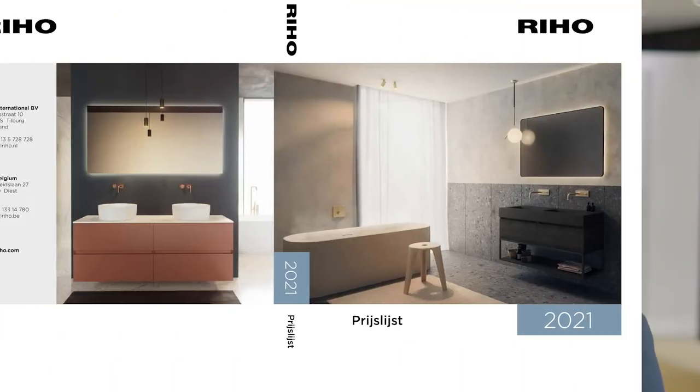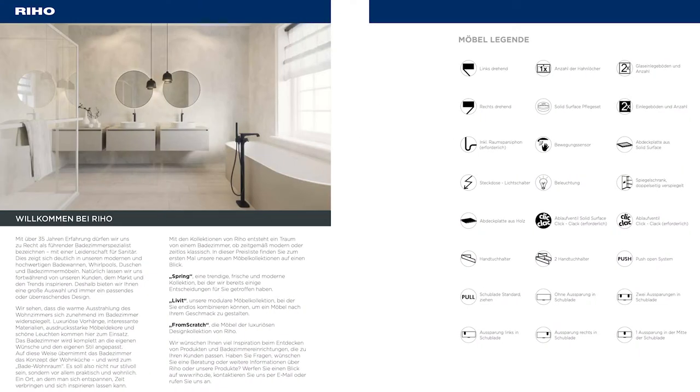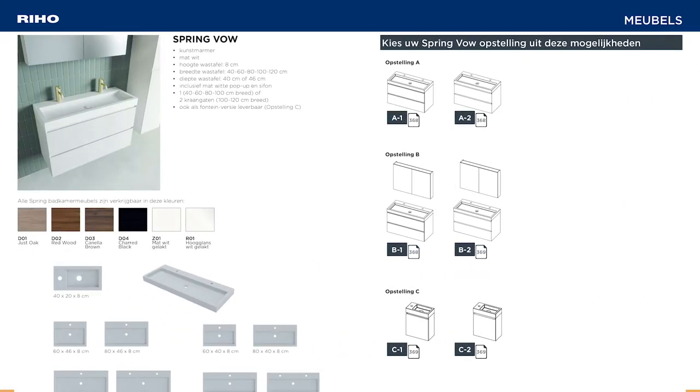First to start with our new price list. The price list will be quite different than other years. The reason is that we built this price list using the PIM system. The PIM system uses the data from our ERP system to put it into the price list in order to prevent mistakes in prices and in naming. So therefore you will see a different structure. Each page will look slightly different than other years.